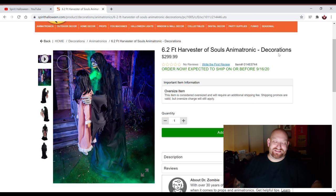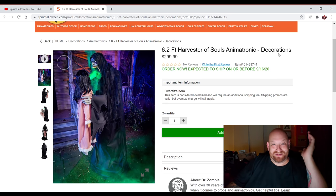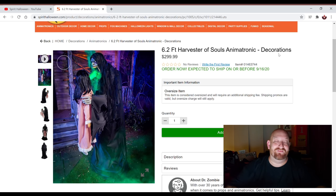There's not a whole lot that I would say that for. Crouchy was $300 last year and I think he was well worth it — he was enormous. Just looking at his hands, they were so huge, and I think he was well worth the $300. And this one here is even more worth it. I absolutely love this thing. Harvester of Souls, $299. If you order it now, it says it's expected to ship on or before 9-16. I'm excited and very anxious to see if they have any of these set up in the store.